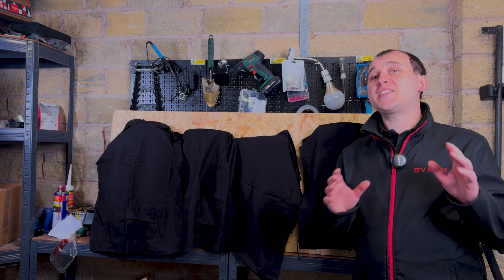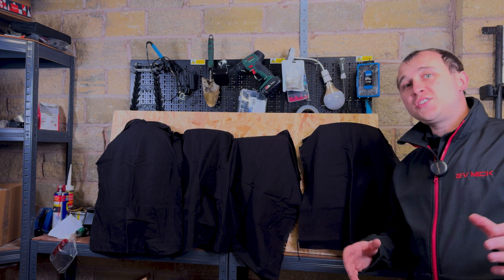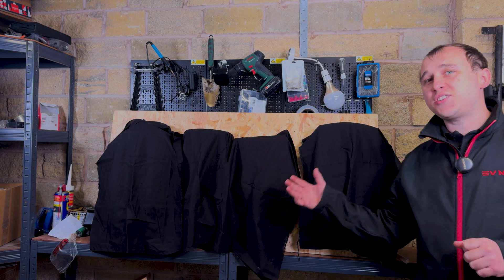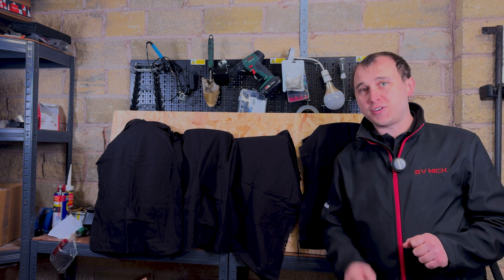Welcome to my series looking at the best EV chargers. I had 14 chargers, I whittled them down to 12, and in this video I'm whittling those 12 to the best 4 EV chargers for solar and battery customers.